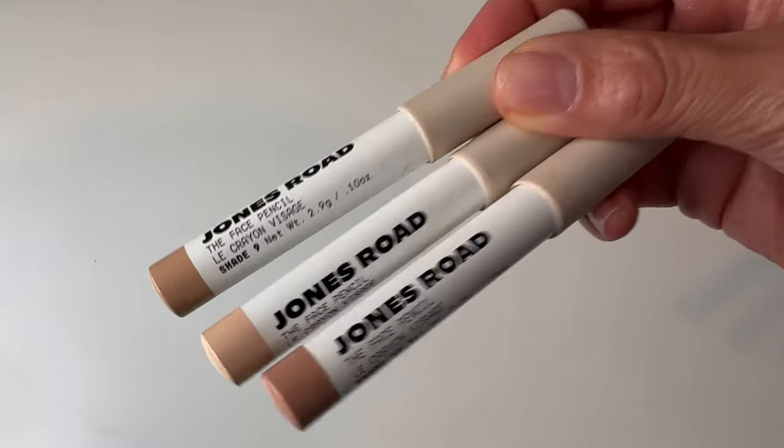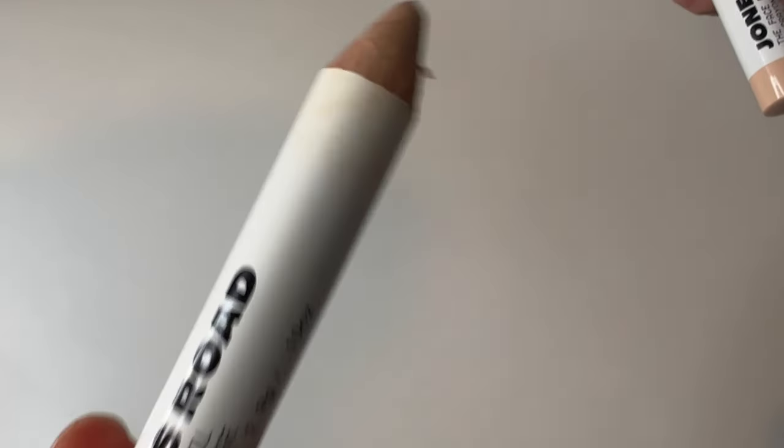The first thing we're going in with is the concealer — well, they're called the face pencils. When I first started with Jones Road, there was no foundation, so this was the foundation, and it made a lot more sense when they launched the actual foundation. They are very much spot pieces — you use these just where you need it. I have two colors: number 9, which is light-medium with yellow undertone, and number 10, light-medium with neutral undertone. I bought one as a closer skin match and one as a highlighter. On my last order I somehow also ended up with the lightest pencil, which is too light for my skin, so I'll use that for something else.